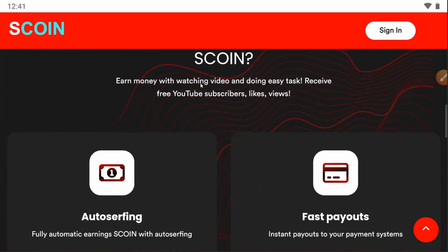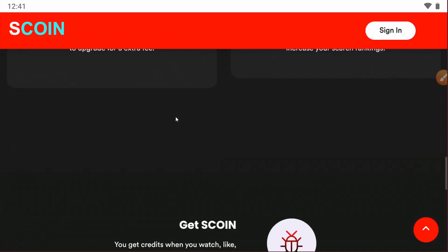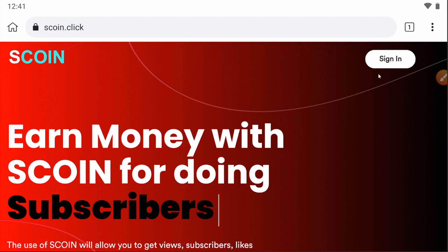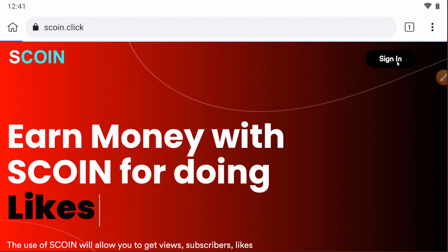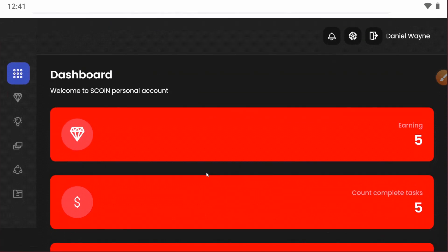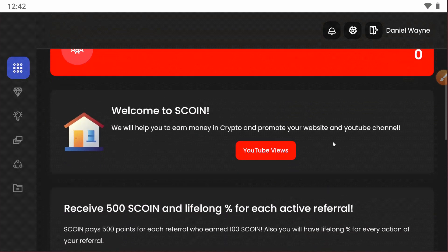There are a lot of earning processes including auto surfing and more. Let's log in to the website — just click on the sign-in button and sign in with your Google account. After entering the website you will see your balance. I have five tokens in my balance, which I earned in just two minutes, so this is really easy.